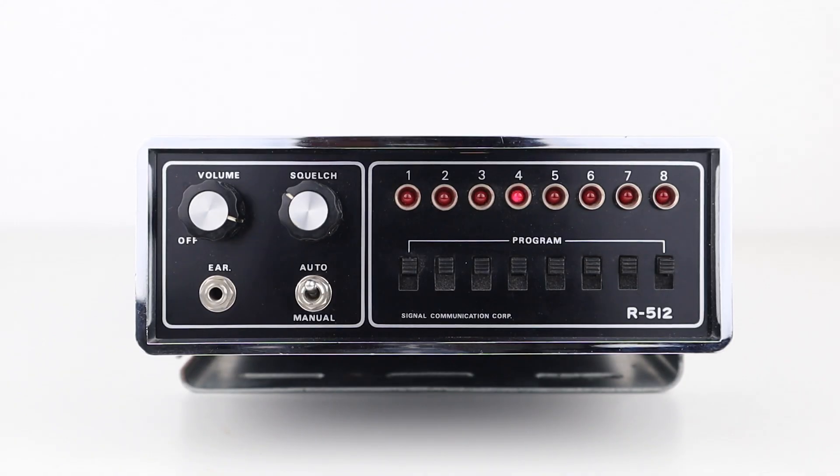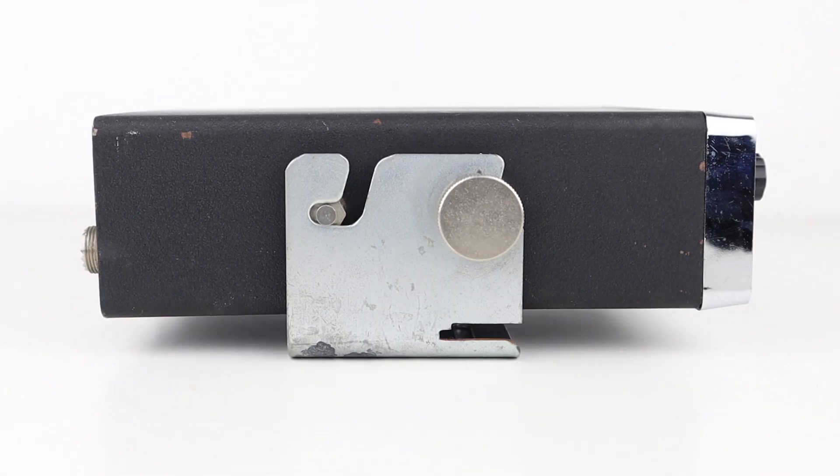They really don't make things like this anymore. It has a solid metal body with a car mounting bracket, as well as solid metal thumbscrews and a really nice chrome bezel.